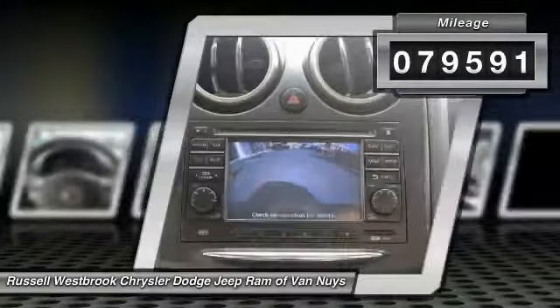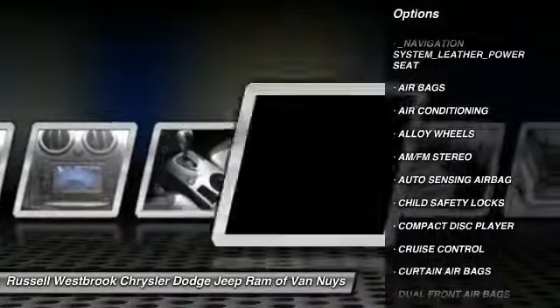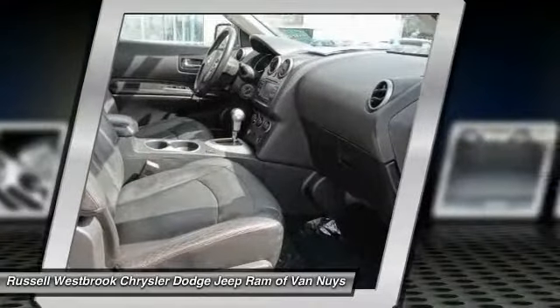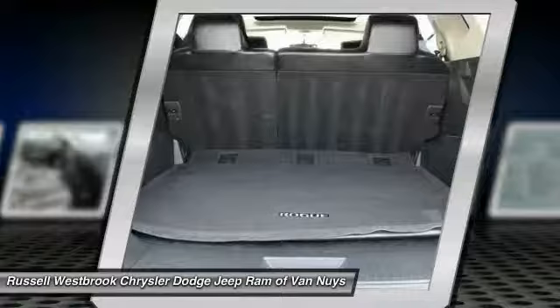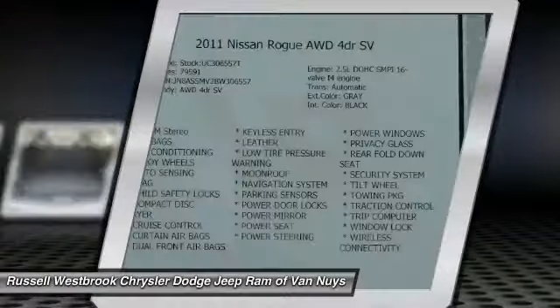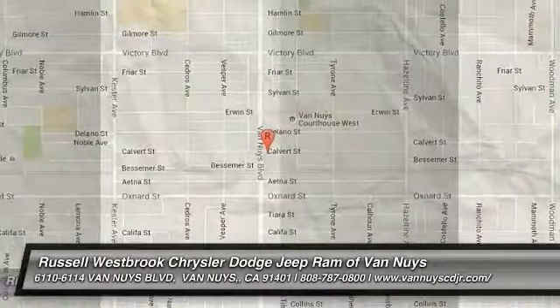Here are some of this vehicle's great options: traction control, keyless entry, navigation system, Bluetooth wireless data link for hands-free phone, air conditioning, power steering, alloy wheels, cruise control, AM FM stereo radio, and trip computer. This beauty is sure to make you the talk of the neighborhood, so call or drop in for a test drive today.